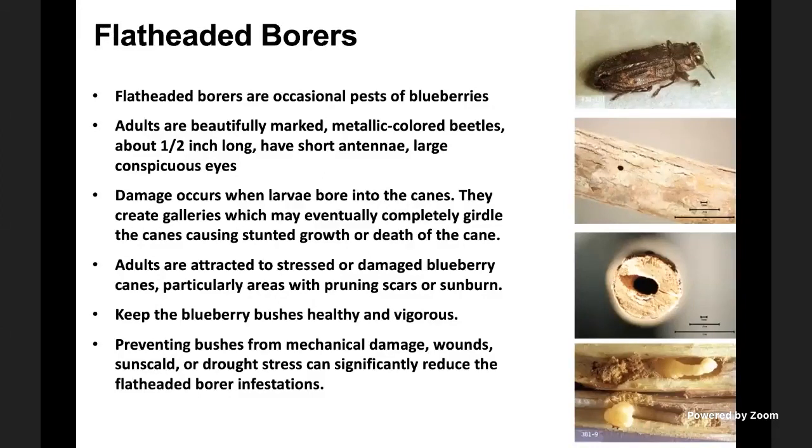Flat-headed borers are another group of occasional pests of blueberries. These are beautifully marked metallic-colored beetles, about half an inch long, with short antennae and large conspicuous eyes — relatively easy to identify when adults are present. Damage occurs when larvae bore into canes, creating galleries as seen in the pictures. The entry hole is relatively small, but larvae feed inside the canes and basically completely girdle them. Adults are attracted to stressed or damaged blueberry canes, particularly areas with pruning scars or sunburn.